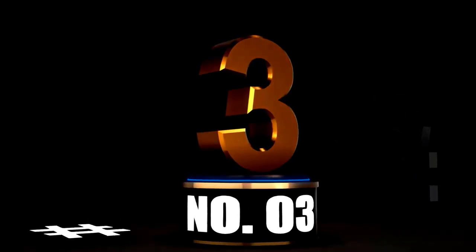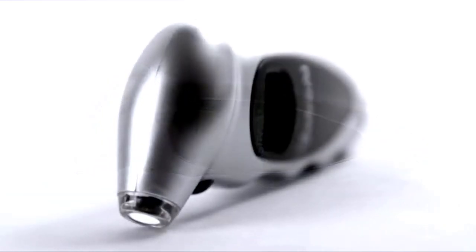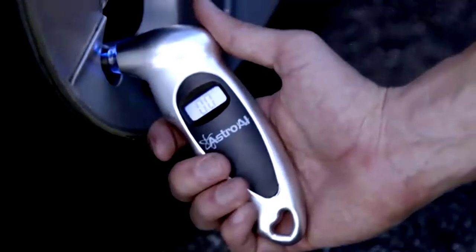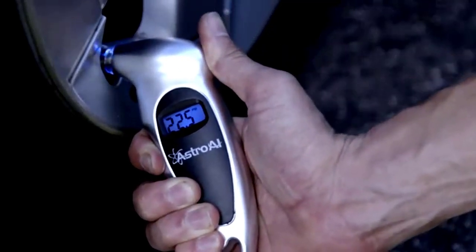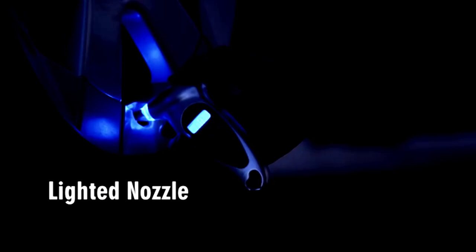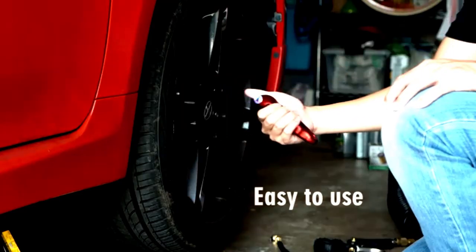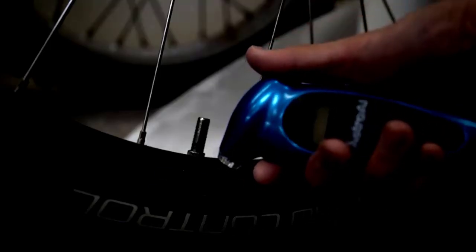At number 3 — the Lippert Tire Link Tire Pressure and Temperature Monitoring System is here to give your tires the VIP treatment they deserve. Designed specifically for RVs and tow vehicles, this monitoring system ensures you're always in the loop when it comes to your tire health. Forget about constantly checking your phone for updates — this system doesn't require an app. It provides always-on notifications directly through an alert indicator, so you can enjoy your trip without any tire worries.